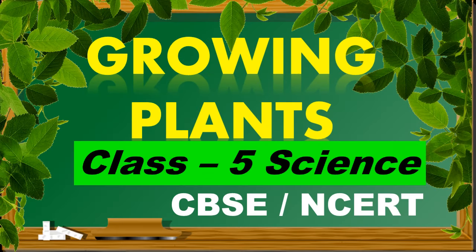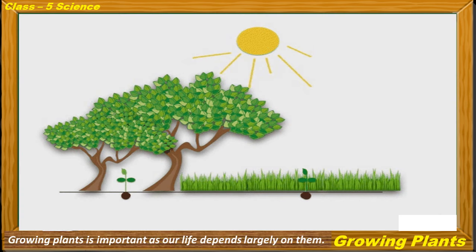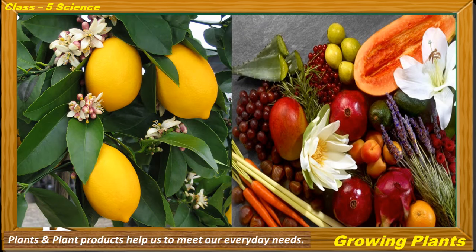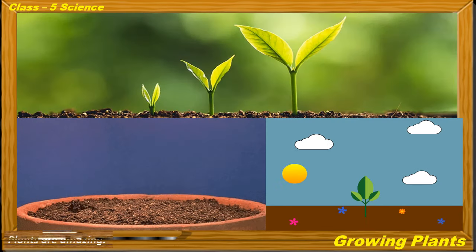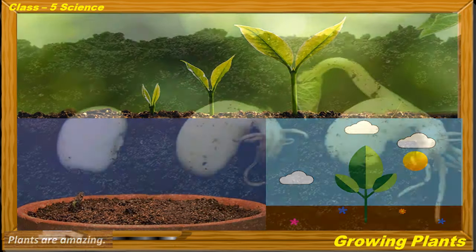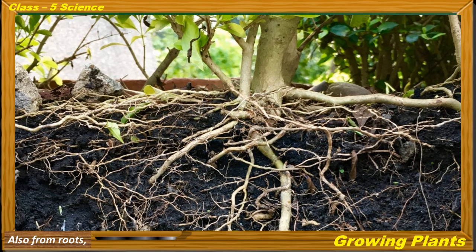Growing Plants — Classify Science. Children, growing plants is important as our life depends largely on them. Plants and plant products help us to meet our everyday needs. That is why we need to grow more plants. Plants are amazing — they can grow not only from seeds but also from roots, stems and leaves.